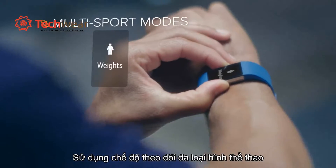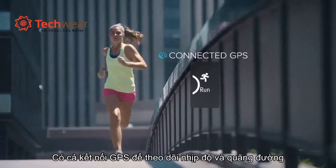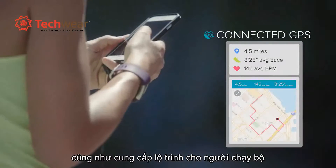Use multi-sport modes to see real-time exercise stats on display and connected GPS to view pace and distance while you run, and see a map of your route in the app.